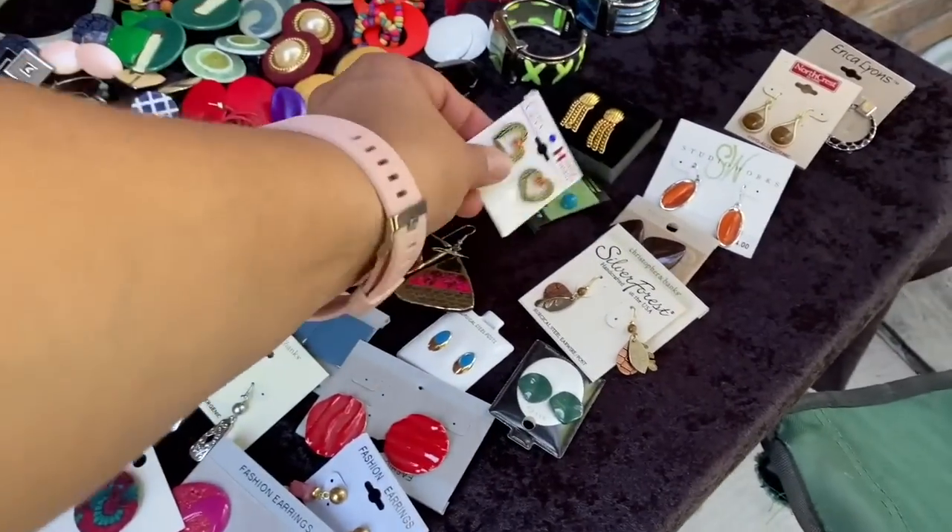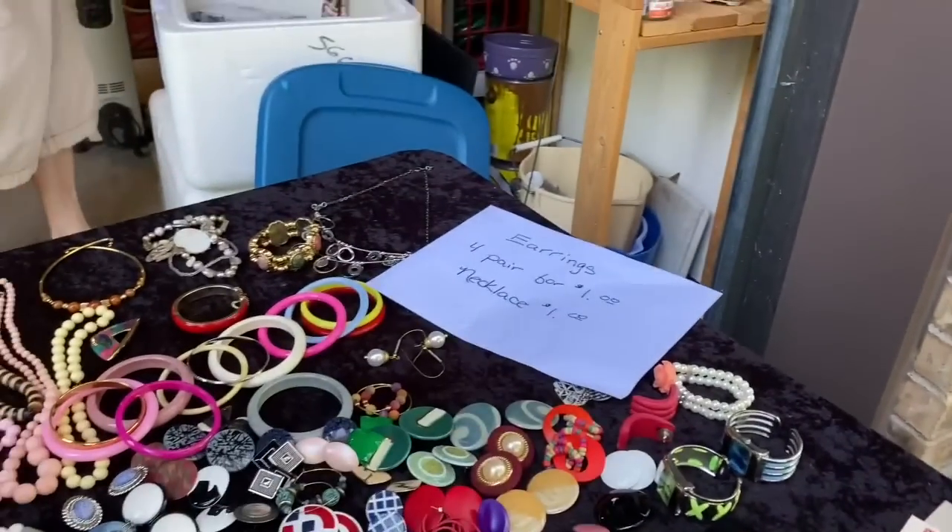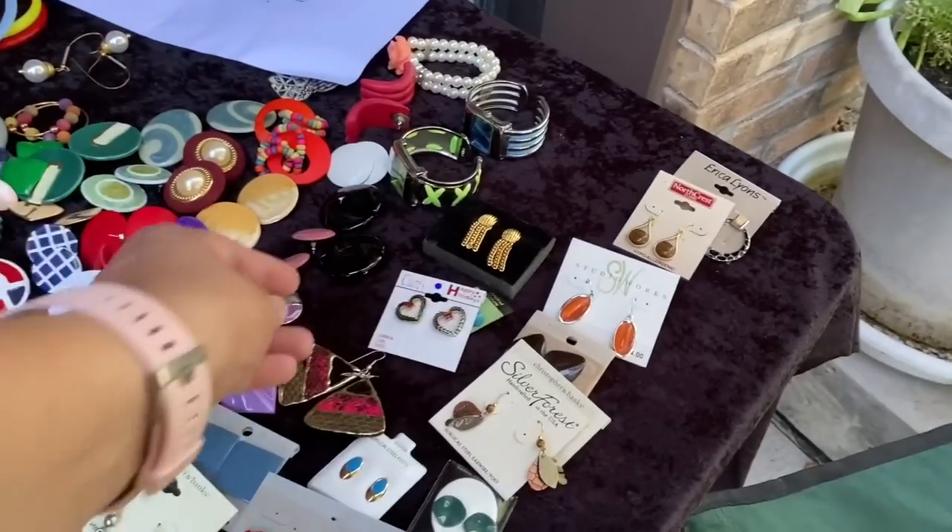Oh, these are pretty Christmas ones. What do you think of these guys? I think they're pretty. They're very 80s. I know, that's how I like them.